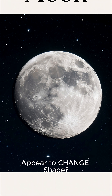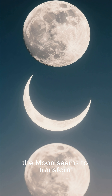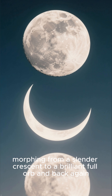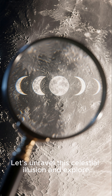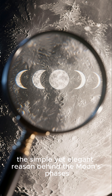Why does the moon appear to change shape? Night after night, the moon seems to transform, morphing from a slender crescent to a brilliant full orb and back again. But is the moon truly changing its shape? Let's unravel this celestial illusion and explore the simple yet elegant reason behind the moon's phases.